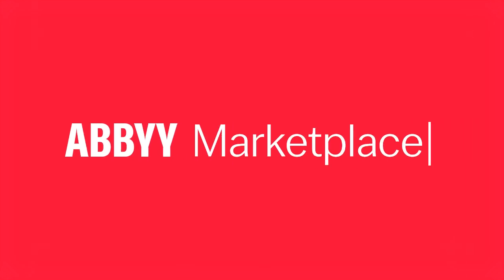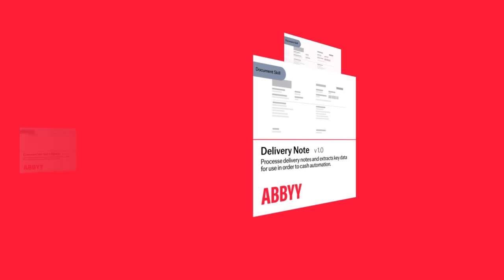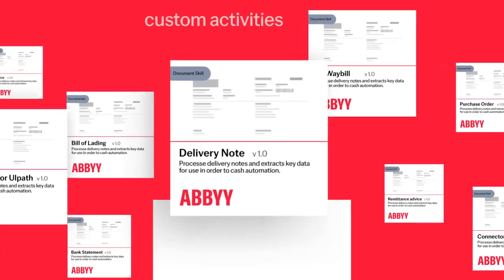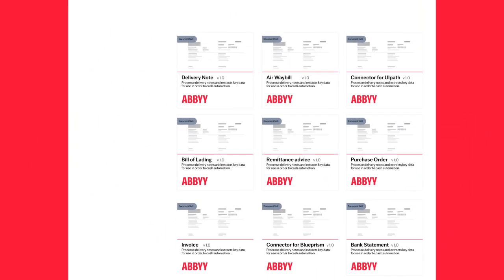To fast-track your time to automation, we created the Abbey Marketplace. Abbey Marketplace is an online community for sharing purpose-built, pre-trained AI models, solutions, connectors, and other technology assets that enable document process automation.